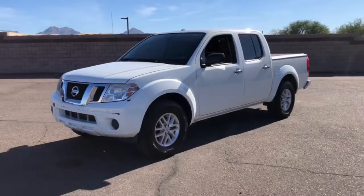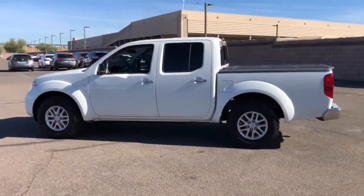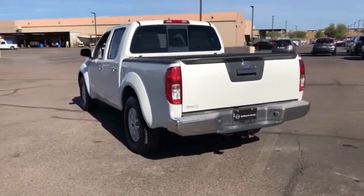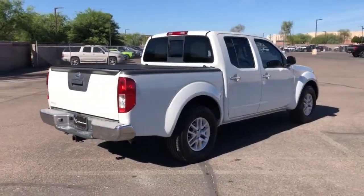You will love the features of this 2016 Nissan Frontier. With less than 45,000 miles on the odometer, this vehicle stands out from the rest. Here's a hard-working Nissan Frontier, the midsize pickup that's durable, comfortable, and up to the task. Whether you're on the job site or hitting the trail, this rugged partner has your back.